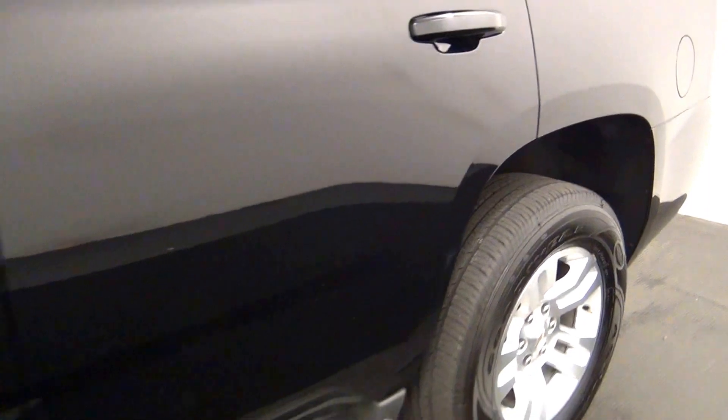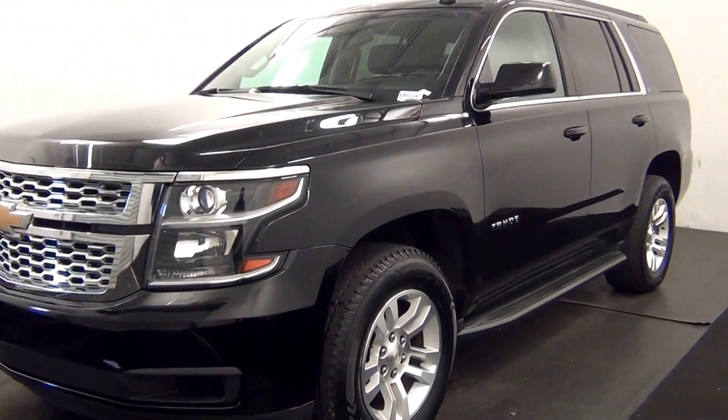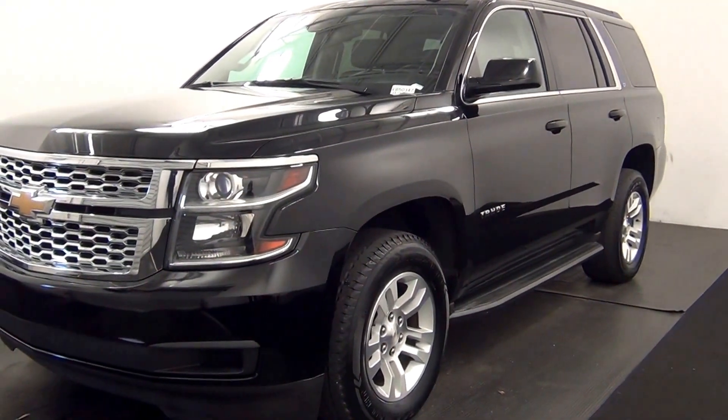And that will end the walk around the 2015 Chevy Tahoe. Thank you for choosing Kennedy.